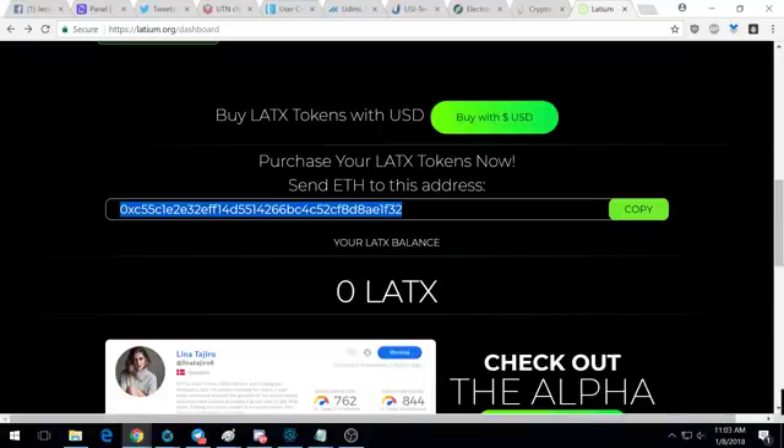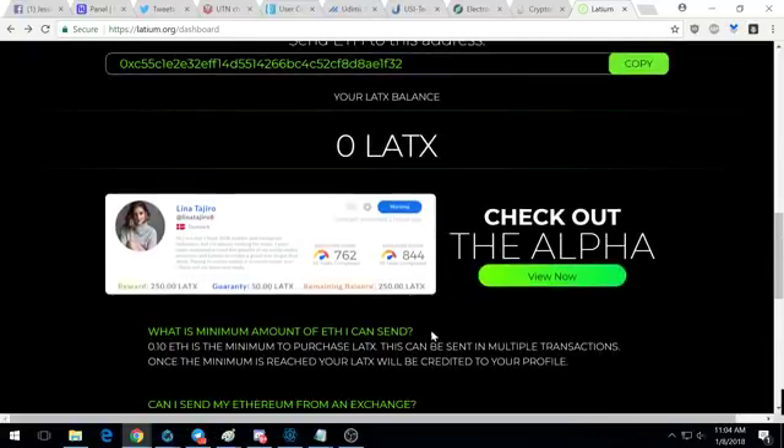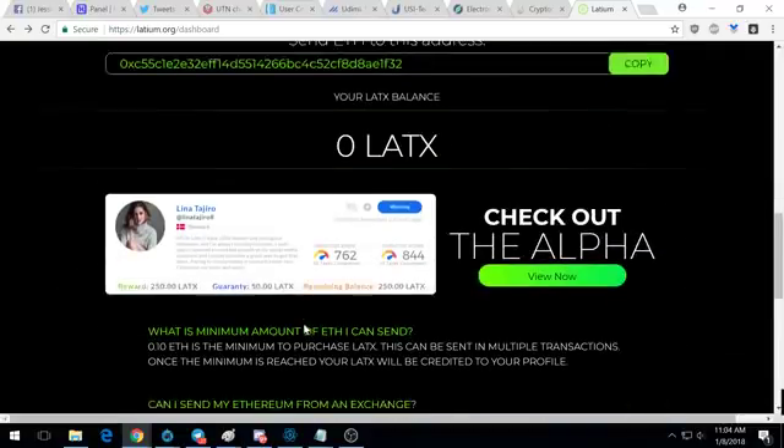My LATX balance is zero because I've already transferred my tokens to my Ethereum wallet. This is your payment address — this is where you send funds to purchase LATX tokens. You can send any amount of Ethereum, but there's a minimum of 0.1 ETH. You can send in multiple transactions, but you will not receive any LATX tokens until you have a minimum of 0.1 ether in this payment wallet.